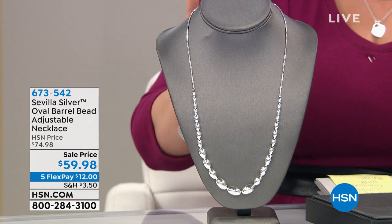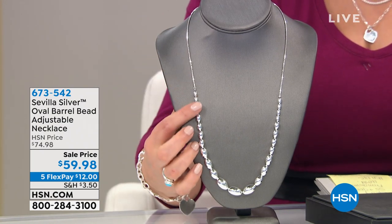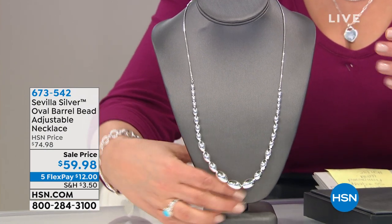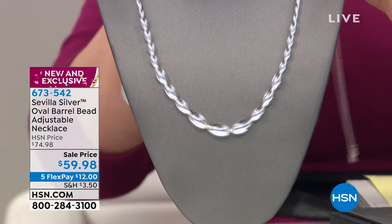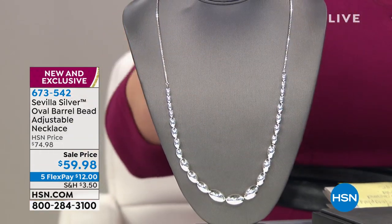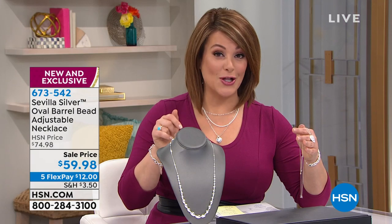This is your oval barrel bead adjustable necklace — a great little piece that has a lot of presence. You have these smooth barrel beads all done in that high polish finish. You've got that adjustable design with box links on the chain that you can make shorter and wear it high and tight on the collar, or let that down and wear it nice and long depending on what neckline you have. We've got a great sale price — normally this is a $74 piece. Today, $15 off and $12 on a credit card payment.